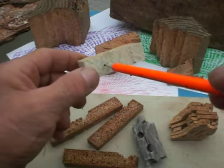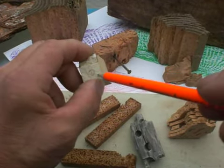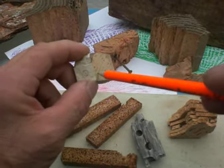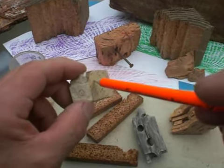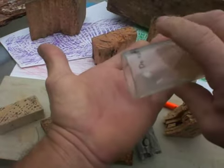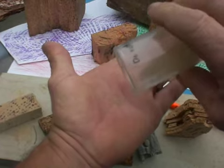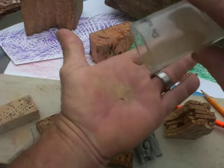These are powder post beetles that have gotten in there. They eat into the wood, they come out, they lay their eggs, the eggs hatch, they come out, and then turn around and bore back into the wood. And here is the sawdust after they are done.